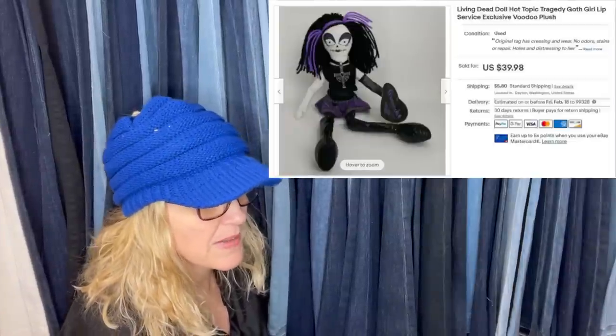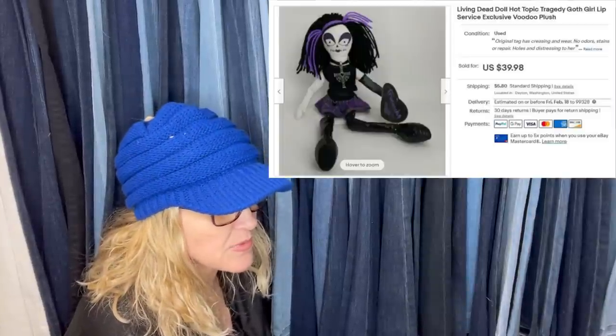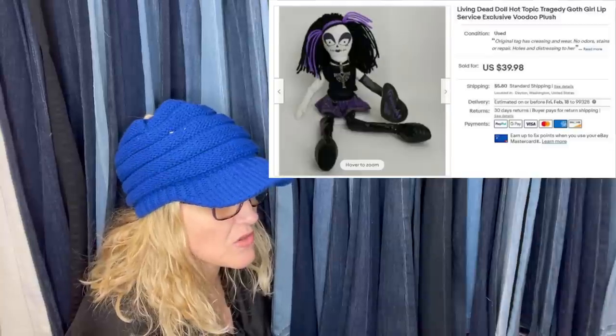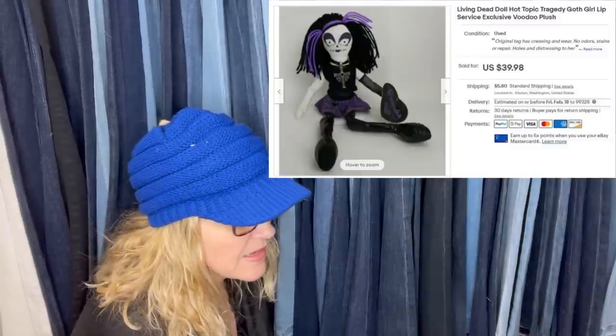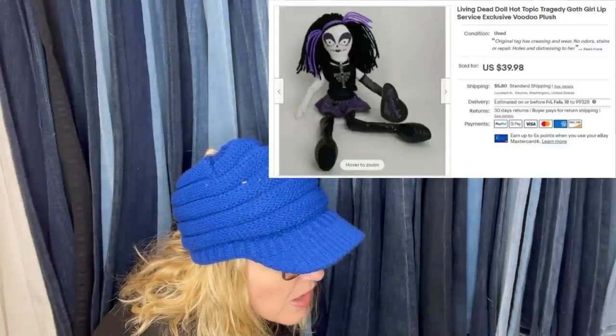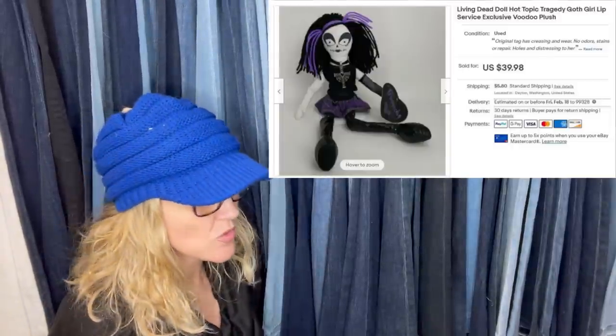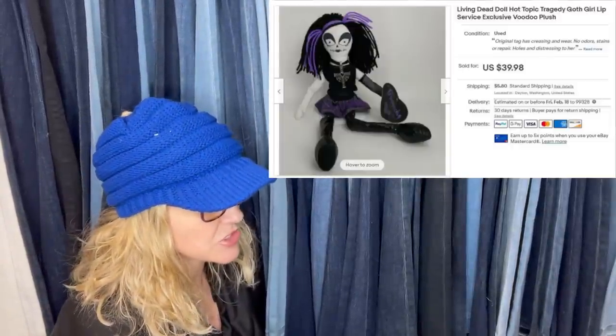Paid a dollar and she was covered in grime. After cleaning her up and learning about some hot topic bolos during research, they listed high and lowered the price after a few months. The customer was very pleased, especially since the clothes and accessories are sometimes missing. It is a Living Dead Doll, Hot Topic Tragedy goth girl Lip Service exclusive voodoo plush — never heard of that. Sold for $39.98 plus shipping.